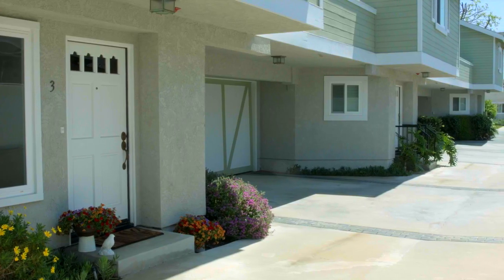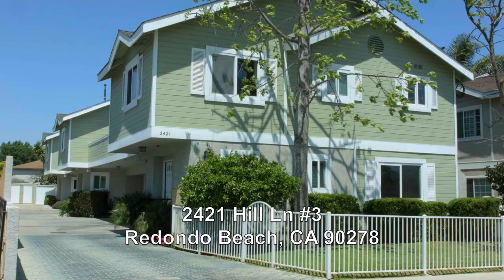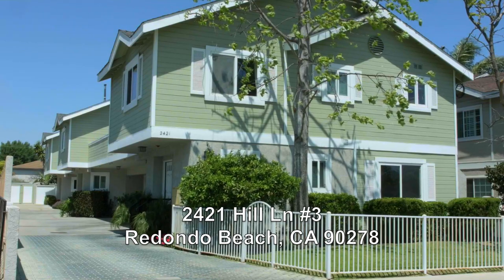This three-unit building with low HOA is located on a quiet, low-traffic street and is an easy walk to award-winning Washington Elementary and Adams Middle School.